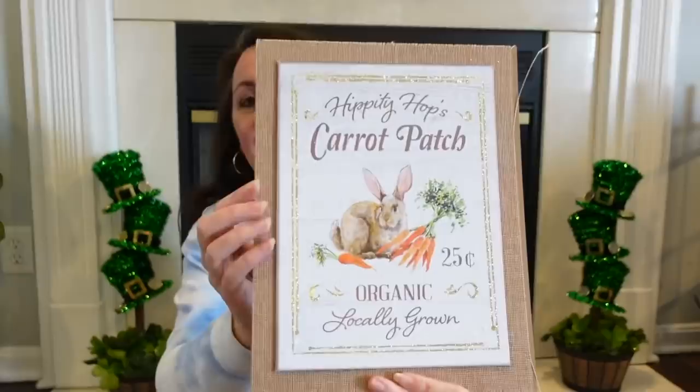This one is 'Hippity Hops' — that's adorable. 'Hippity Hops Carrot Patch Organic Locally Grown, $0.25.' I love them. And that is it for all the cute new signs that I have found so far.